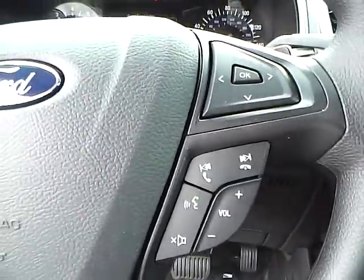Power windows, mirrors, and door locks. Automatic headlights. Cruise control. Steering wheel audio controls.